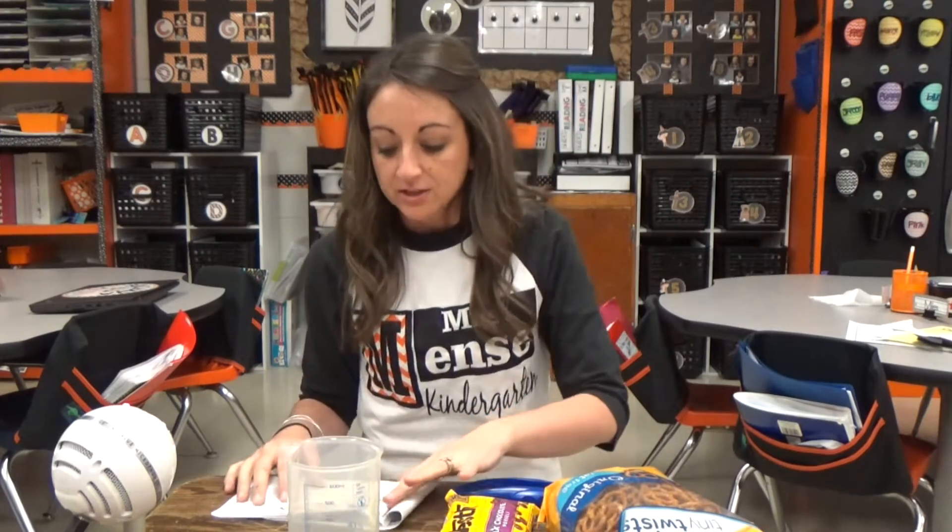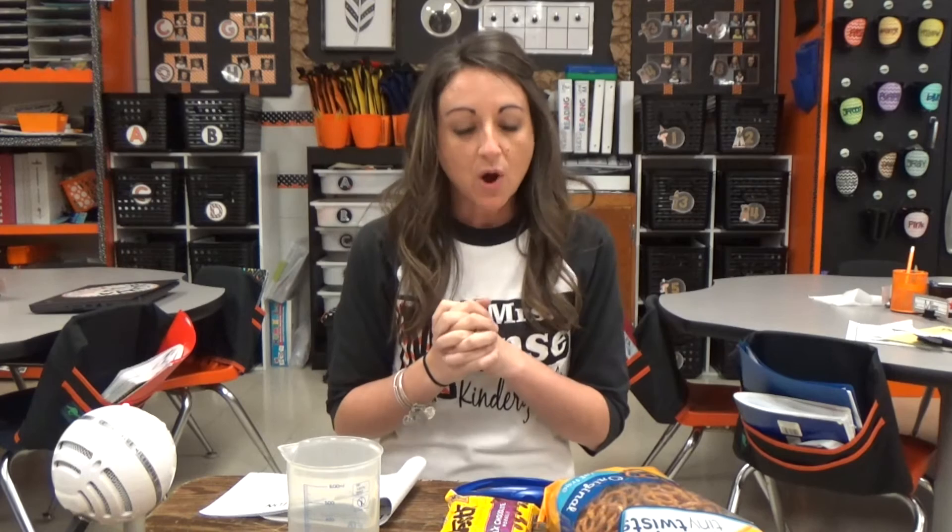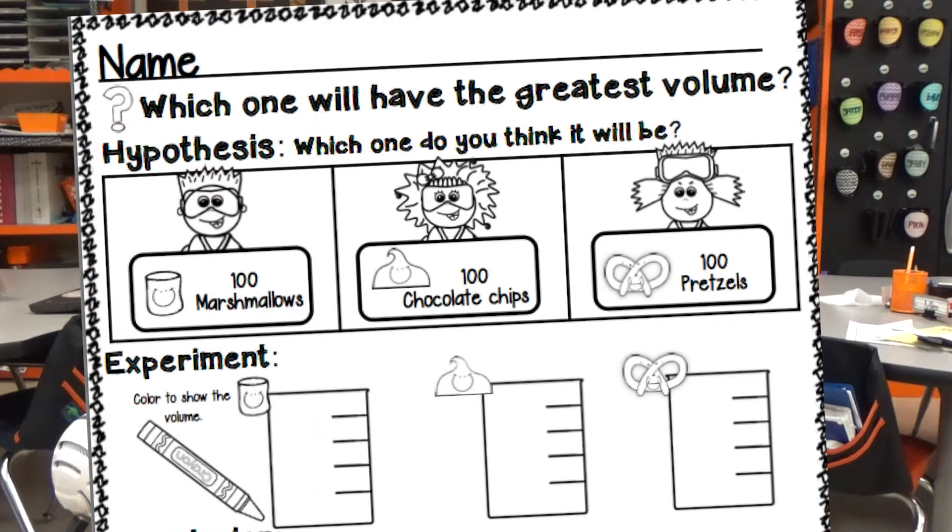After we observed each object, we came up with a question. You just kind of guide your kids. After you talk about the vocabulary — we talk about what volume is and how it just means how much space a 3D object can take up — I guide them into making our own question. Our question was: which one of these things would take up the most space in our container? That was our simple question.